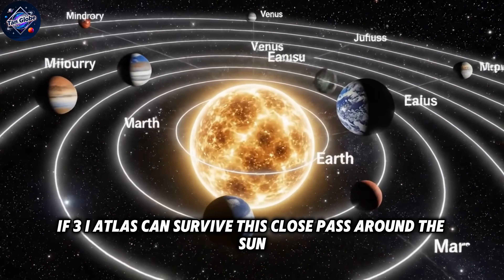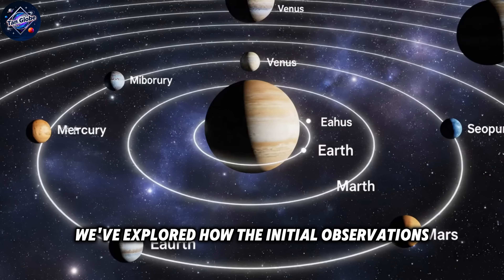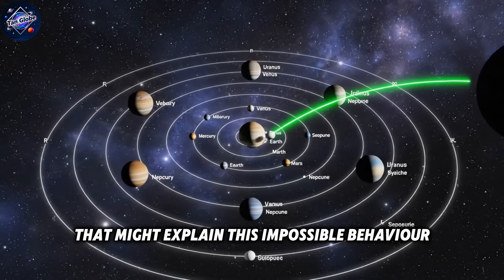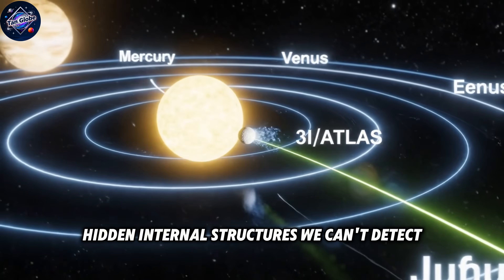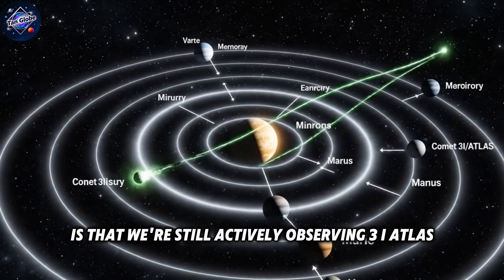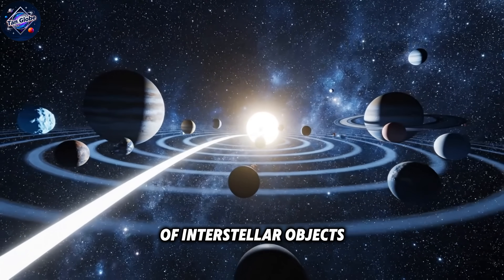If 3i Atlas can survive this close pass around the Sun intact, what will it do next? The comet has shown us there's still so much we don't understand about these ancient visitors from beyond our solar system. We've explored how the initial observations made fragmentation seem inevitable, how the latest images prove the comet is still intact, and the cutting-edge theories that might explain this impossible behavior — whether it's billions of years of cosmic ray exposure creating a unique surface crust, hidden internal structures, or errors in our mass loss calculations. Every new image and measurement brings us closer to solving this puzzle and potentially revolutionizing our understanding of interstellar objects.